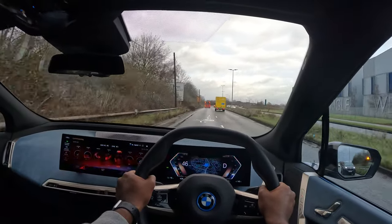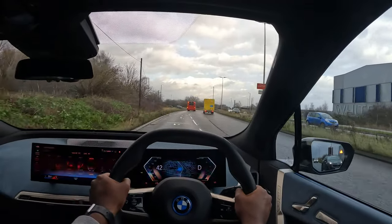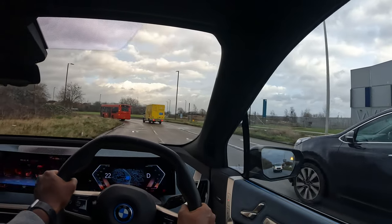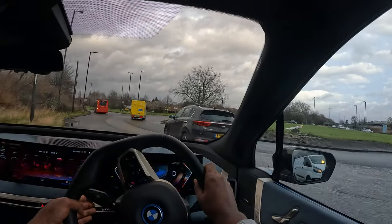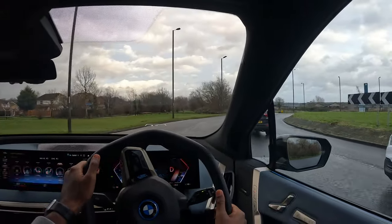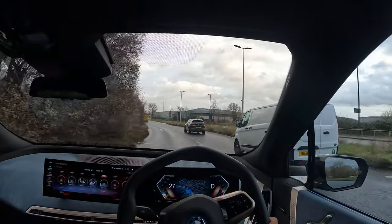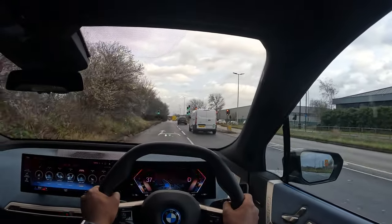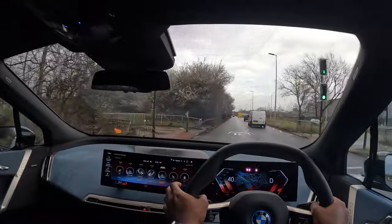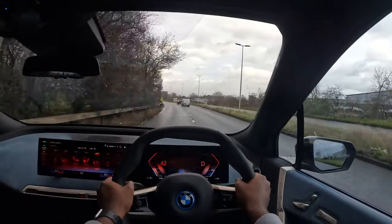Hey BMW, make the panoramic roof clear. "I will set high transparency for the sunroof." Wow, yeah, it's actually done it! The panoramic roof on this car has two modes: transparent mode and tinted mode. With the voice control I managed to change that, and you can change lots of other things such as the heated seats and so forth.